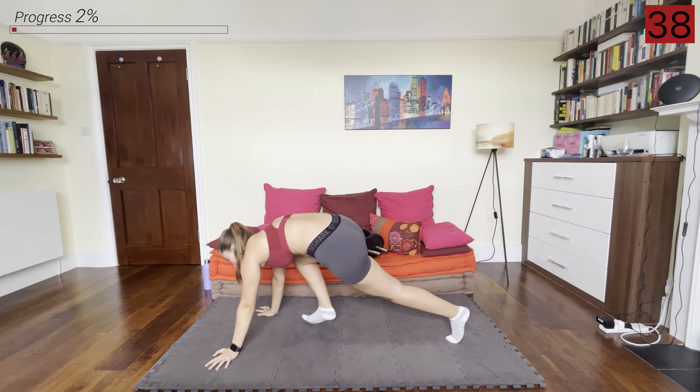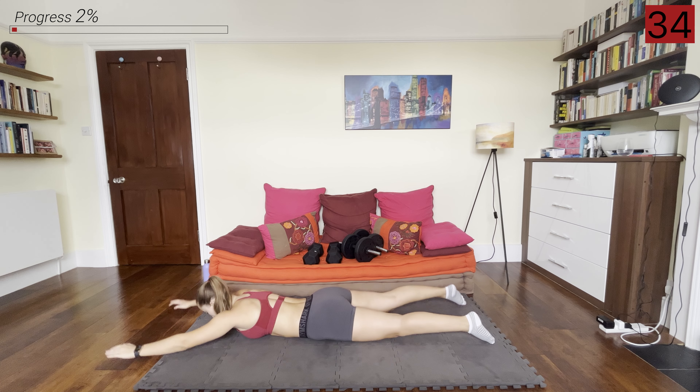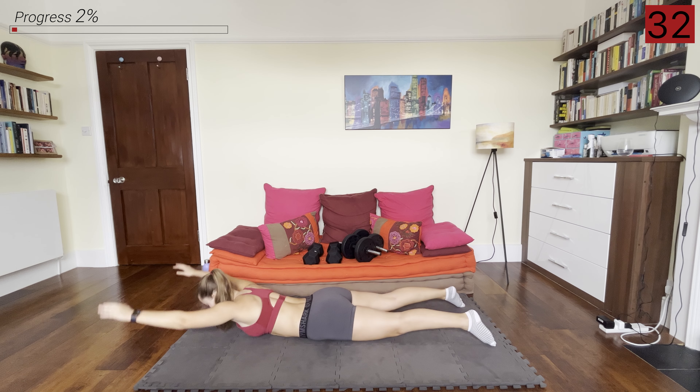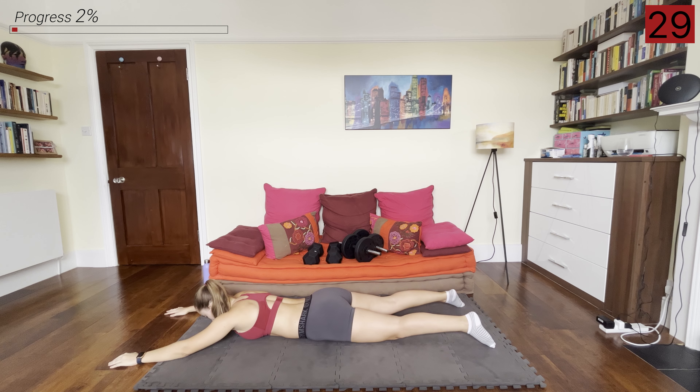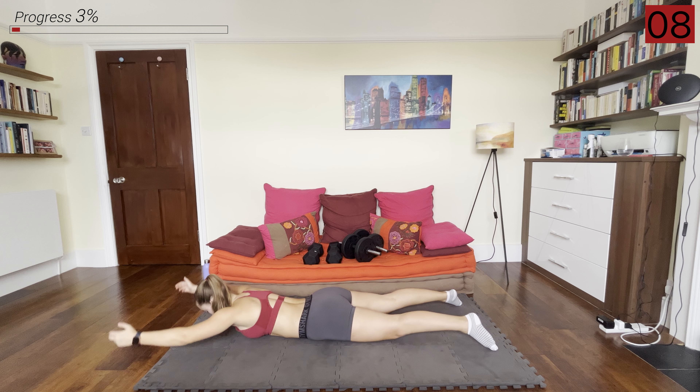Now we're going down to the floor and we're going to go into some supermans — belly on the floor, lifting our arms up, looking down at the ground, warming up that back and the core. You can have your thumbs pointing upwards to really activate those small back muscles as well as the large ones.